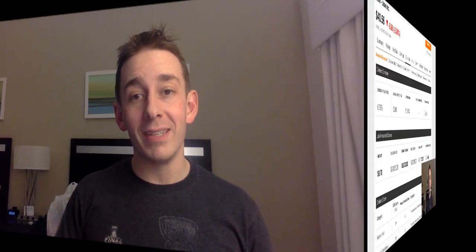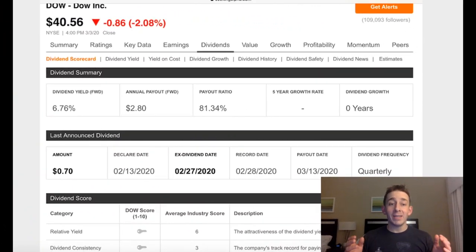Let's take a look at one of my favorite things: the dividend. A dividend yield of almost 7%. Annual payout of $2.80. Payout ratio of 81.34%. Zero years of dividend growth — so we're going to see what happens with this one. The dividend was last announced at $0.70, with a declared date of February 13th, 2020, an ex-dividend date of February 27th, 2020, and a payout date of March 13th, 2020. The dividend is paid out quarterly.